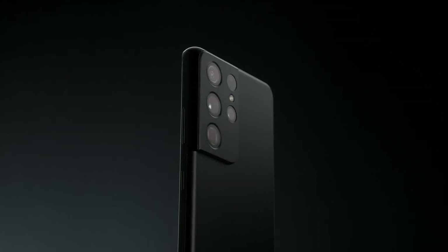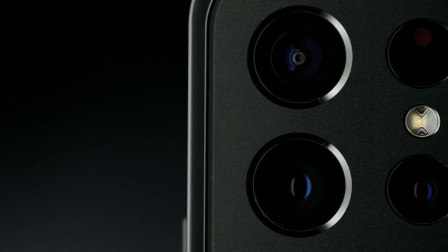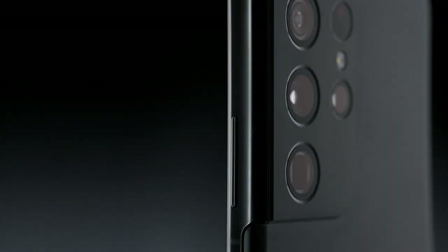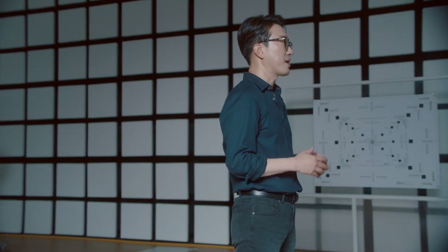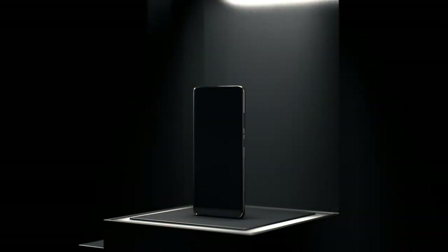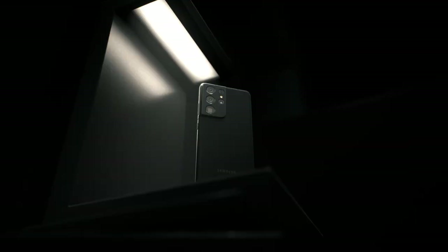Combining top-of-the-line hardware with groundbreaking, newly evolved software, the Galaxy S21 Ultra captures incredible details, all with just a press of the shutter. At Samsung, we believe that anyone should be able to take pro-quality photos, even if they are not professional photographers. We are committed to providing an end-to-end visual experience so you can capture, edit, store, and share your most memorable photos and videos with your family and friends. We continue to innovate, combining our industry-leading camera hardware with the unique visual experiences delivered by our software.